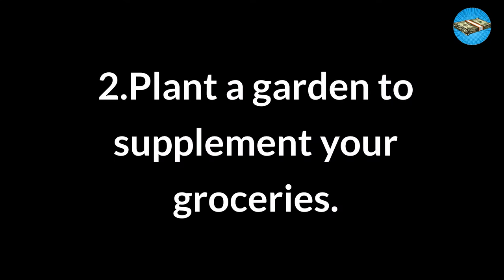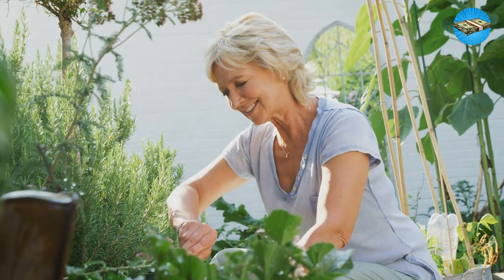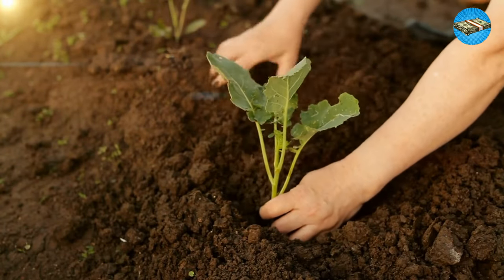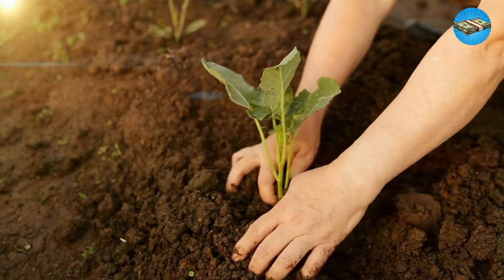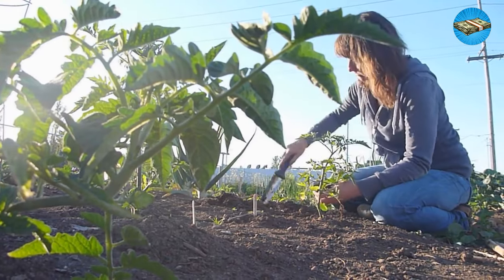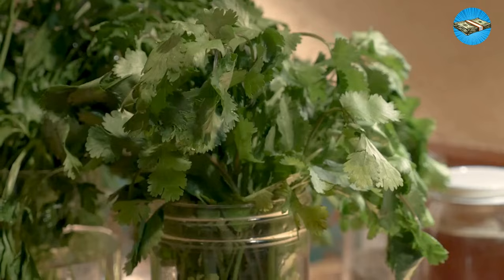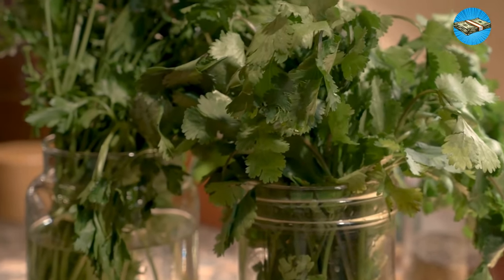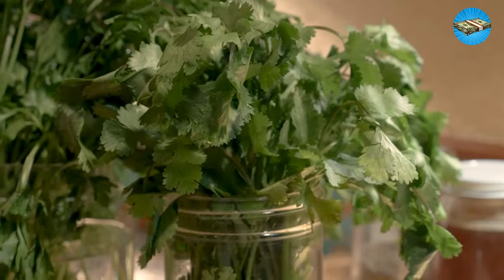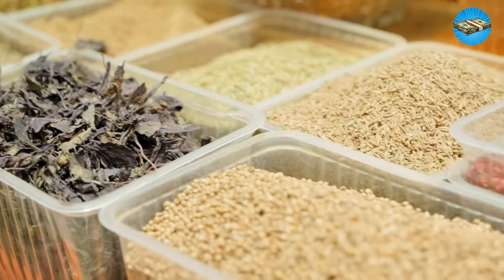Tip 2: Plant a Garden to Supplement Your Groceries. Gardening is a highly satisfying hobby — it gets you outside, provides physical and functional exercise, and offers the satisfaction of cultivating growth. Fabric grow bags are an excellent space-saving method if you don't have space available. Start with your favorite herbs; a single container may cost $2 to $5 at the grocery store, and growing your own can result in huge savings. Other low-maintenance, high-yield crops include lettuces, beans, peppers, and squash.